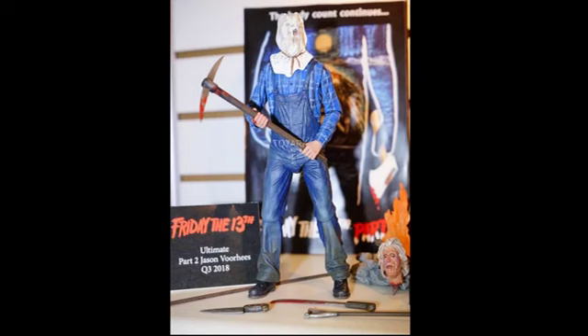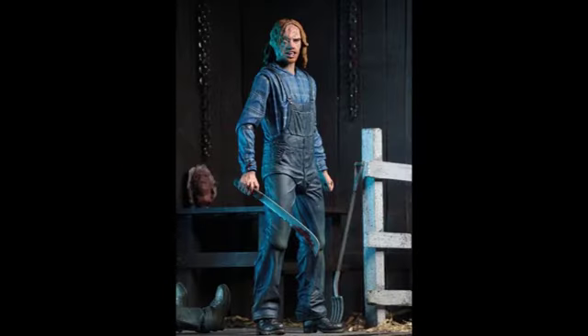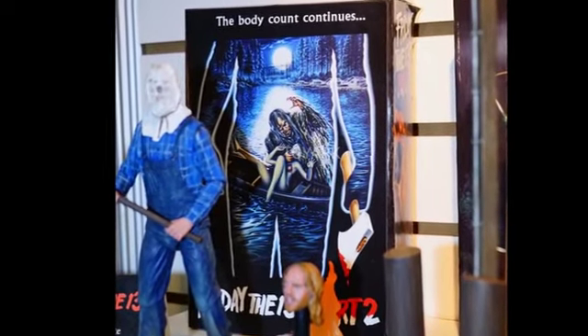It's loaded with accessories. It comes with — and this is a brand new piece — the Campfire, which looks really cool. It also comes with Pamela's severed head, a machete, knife, pickaxe, spear, and pitchfork. And like all the Ultimate Action Figures, it comes in a deluxe window box with the flap on the front.